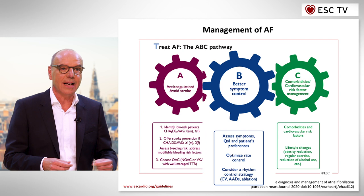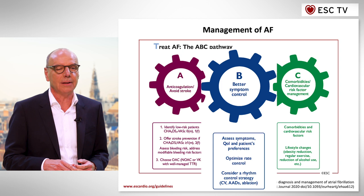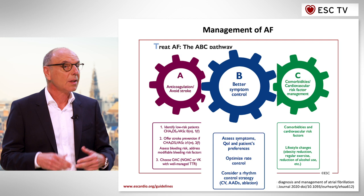The B stands for better symptom care — look for quality of life and improve the patient's quality of life. It is so important for patients with atrial fibrillation not only to prevent complications but to improve quality of life.